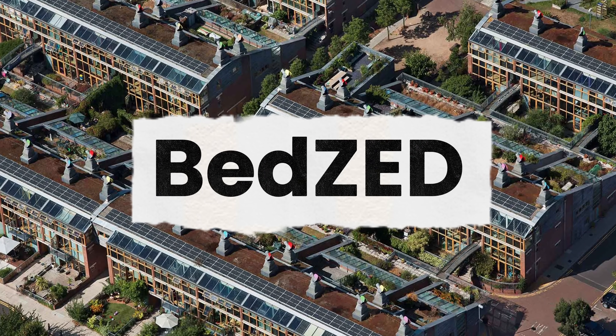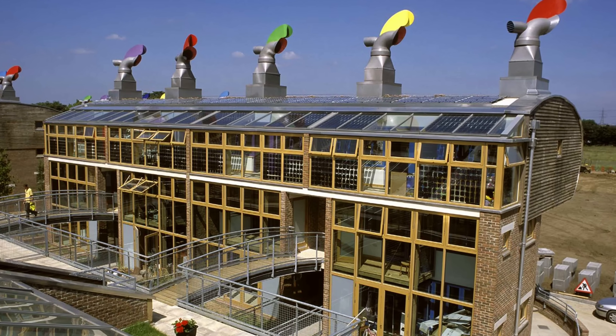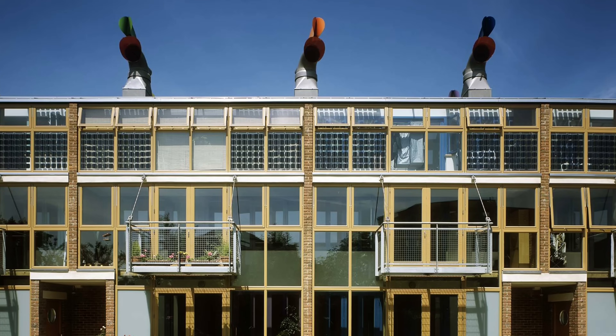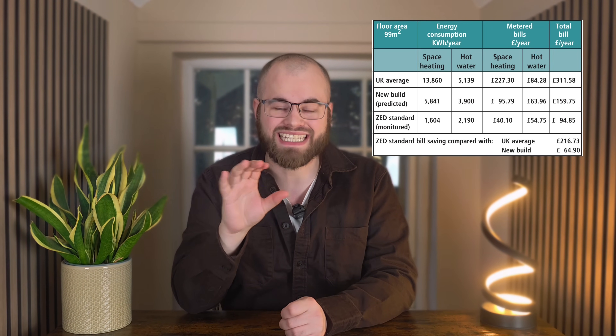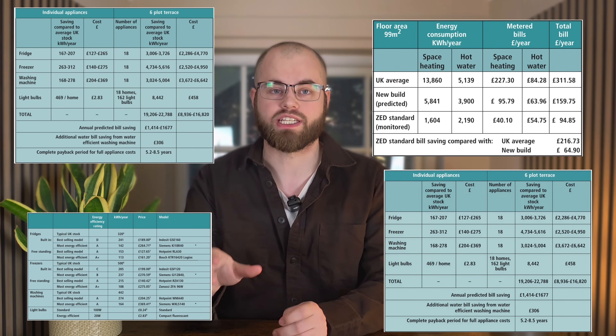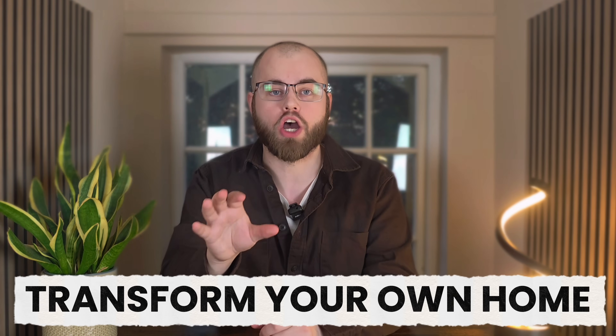BedZED, the Beddington Zero Energy Development in England, is an amazing project built over two decades ago. You can cherry pick the most successful, money-saving and genuinely transformative strategies to transform your own home right now. So forget the greenwashing — this is about real world results 20 years later.